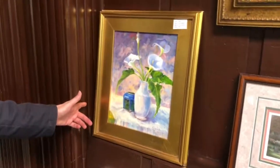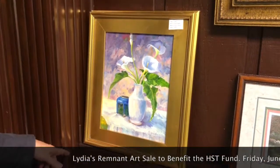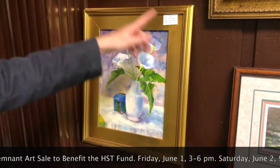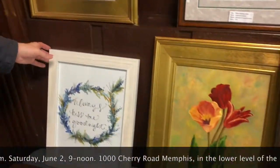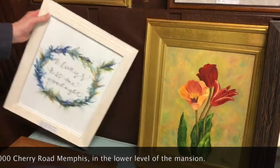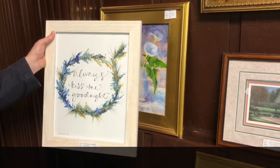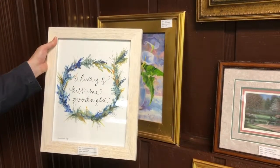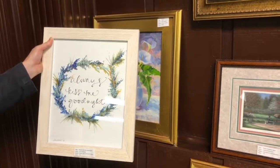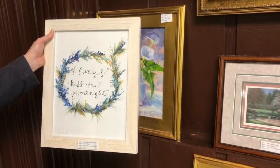And these are Lilies by Dot Douglas — she has framed this one really well. This is a very neat watercolor by the daughter-in-law of a friend of the school. The artist is Laura Michael, and we've titled it Always Kiss Me Goodnight — a good motto.